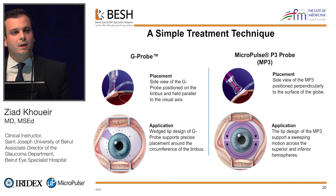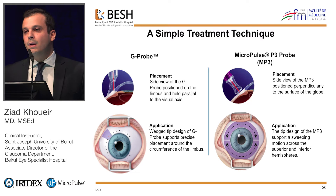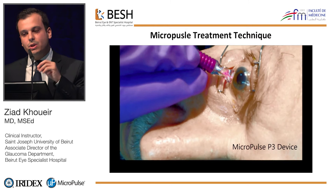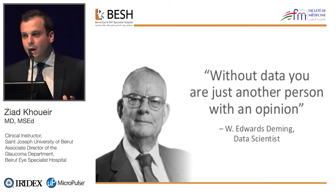The treatment technique with this micropulse technology is quite simple. With the classical diode, we used a G-probe and placed separated impacts at the level of the limbus. But with the new micropulse, we have what they call an MP3 probe. Instead of placing impacts, we just paint the limbus with a sweeping movement back and forth until we reach the final treatment time.